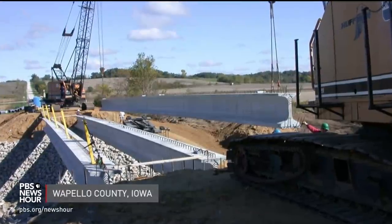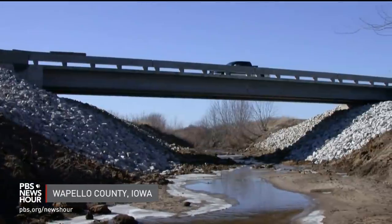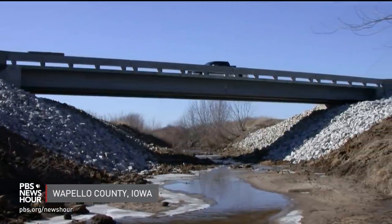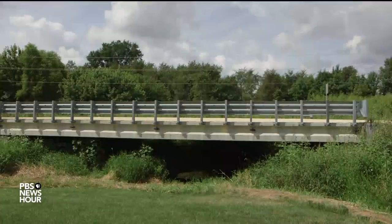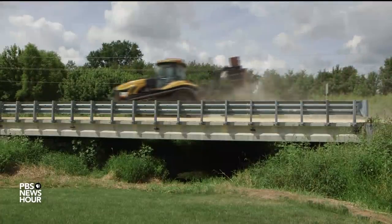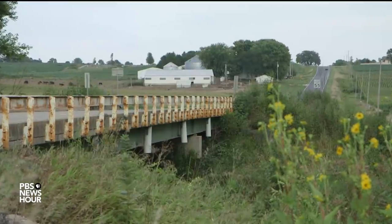BRIAN KYER-LIEBER: It's very unique, to the point that we have had visitors come from around the world to look at it. There are now nine bridge projects with this material around Iowa, which was the first state in the country to build a UHPC bridge in 2006. Kyer-Lieber says Iowa was an early adopter because there is a big need for infrastructure innovation — the state has the largest number of structurally deficient bridges in the country.